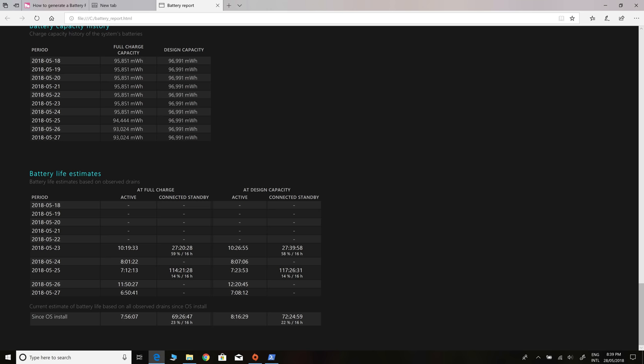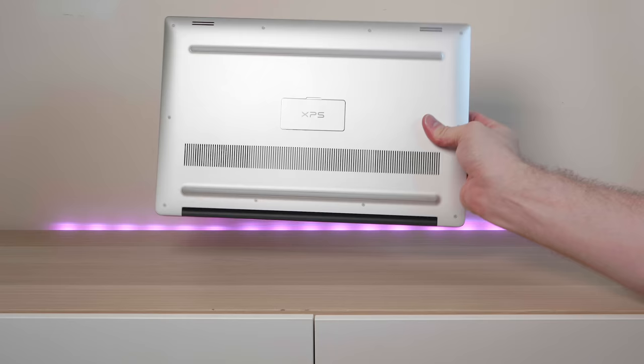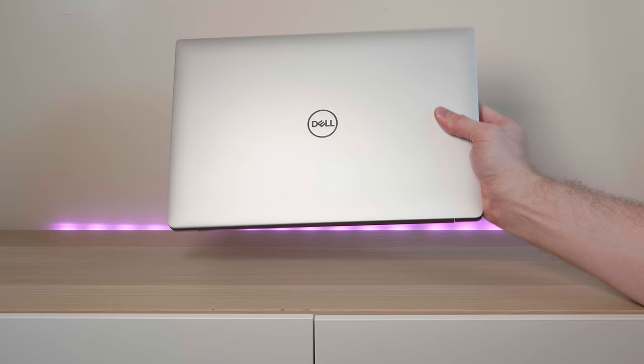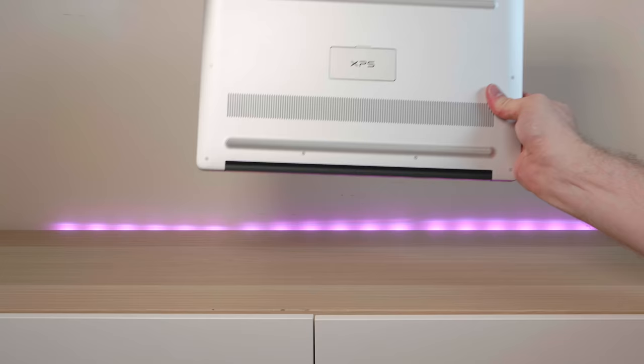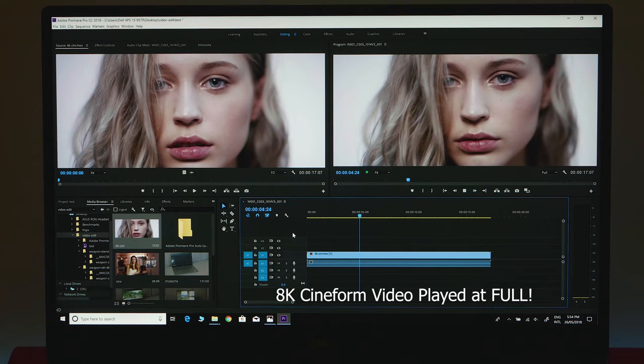Battery life is absolutely out of this world for a 4K display. The last XPS 15 got 6-7 hours; this one gets 7-8 and I'm getting runs in excess of 10 hours sometimes. For a 4K display that just blew my mind. Even the Aero 15's full HD display didn't have as good battery life as this 4K XPS 15. Get the full HD version and it'll be even better. The 8th gen CPUs are very power-efficient.